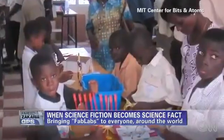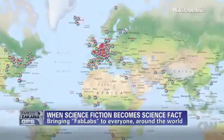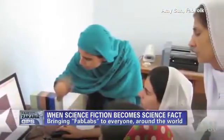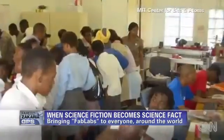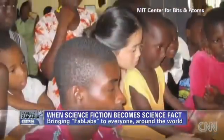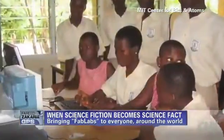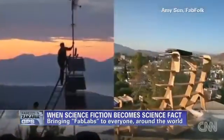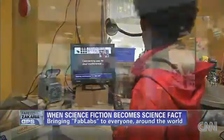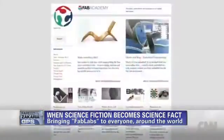MIT and the National Science Foundation were asked to set up a fab lab in Ghana, and that was just the beginning. They started doubling — there are about 200 now, doubling about every year and a half. They're above the Arctic Circle in rural villages, in Jalalabad in Afghanistan, in shantytowns. Every time we open one, somebody else wanted one. The labs get used for education, learning skills, creating businesses, play, and art. Then we link them globally with video and online content.